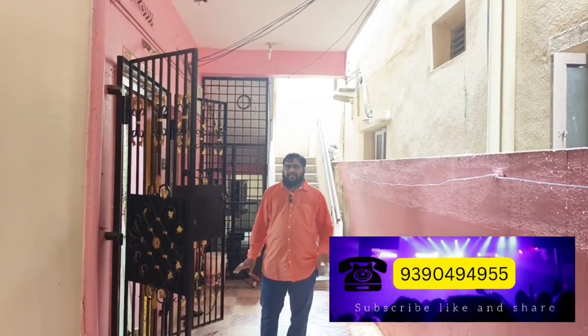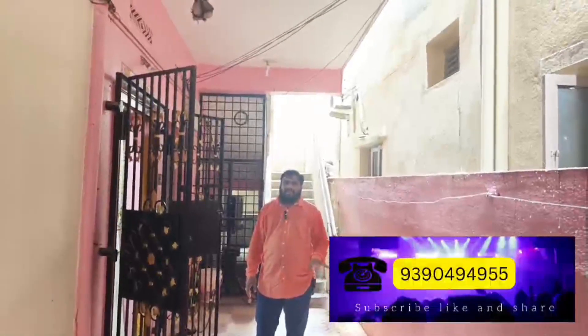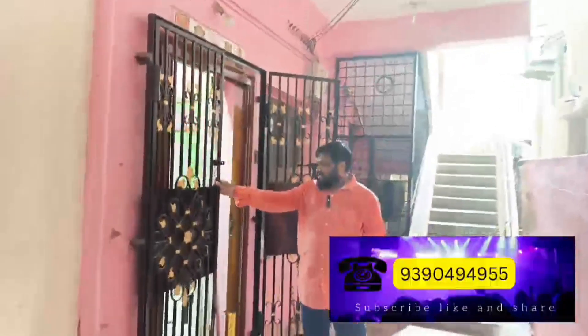The flat is located in front of a hotel. There is bike parking in the city area. We have Vijayawada Municipal Corporation water supply and a borewell. We also have a safety gate at the entrance.